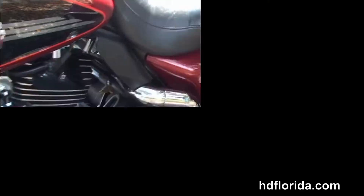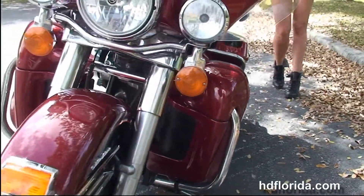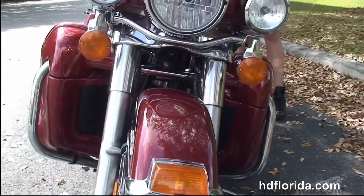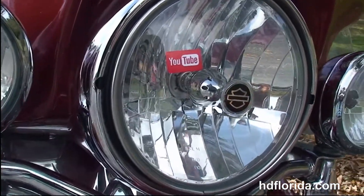We've got the additional passenger armrests with cup holders, the 2-Up Tour-inspired seat, chrome and black tank trim, and out front the classic Batwing style fairing.